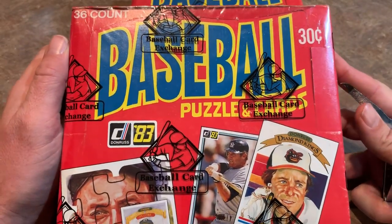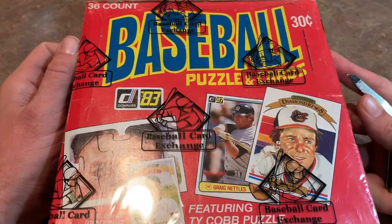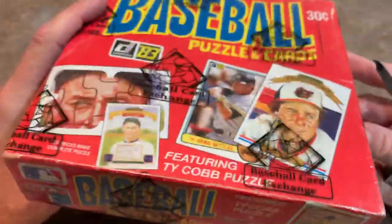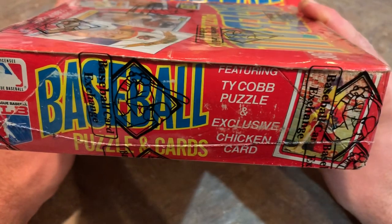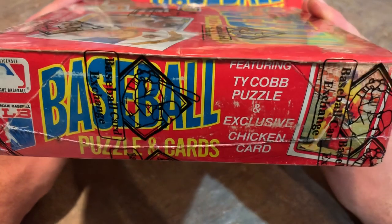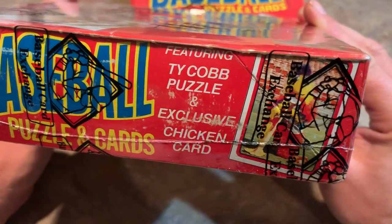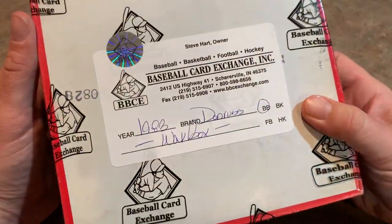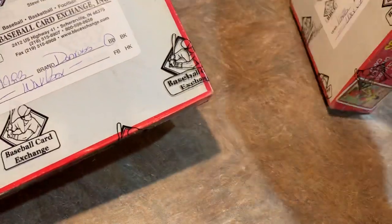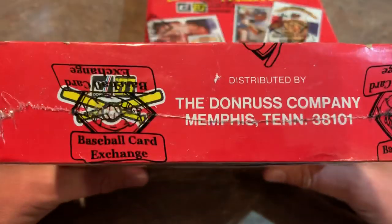Here's what the box looks like. Donruss used to do these wider boxes — instead of four stacks of nine packs, they did six stacks of six packs, still 36 total. They did this in '82 and '83 before going back to the more traditional shaped box in 1984. Ty Cobb is featured on the puzzle. The chase card back then was the elusive San Diego Chicken card. Both boxes are authenticated by the Baseball Card Exchange, which verifies the packs have never been searched.